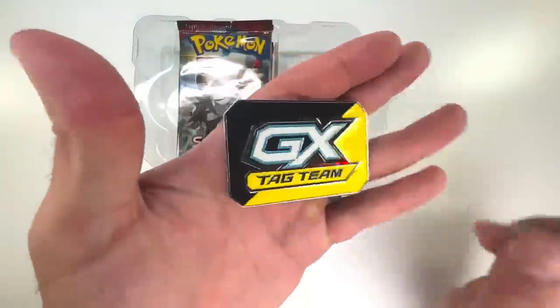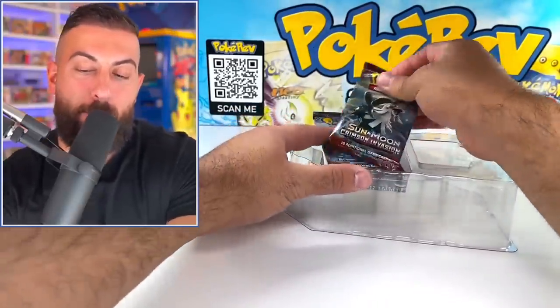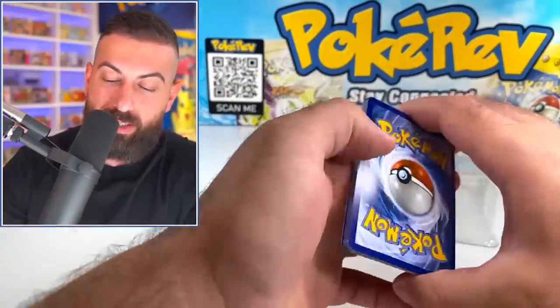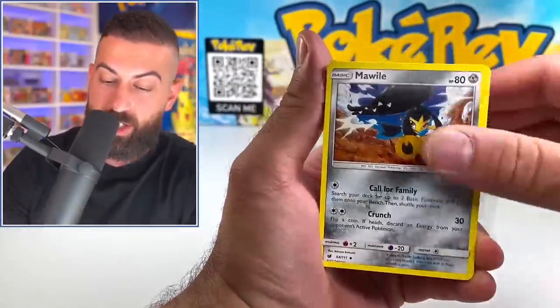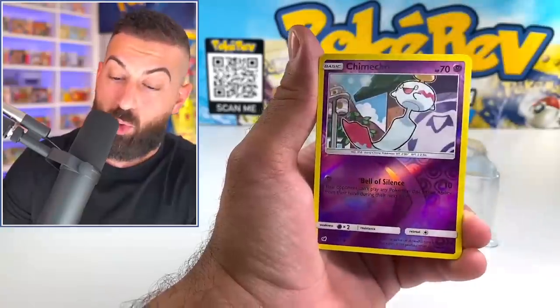We also have this really cool Tag Team metal badge — it's super heavy too. Then we can get started on the booster packs. I already see Burning Shadows back there. We have Crimson Invasion to start off. I'm filming this the day after I did the giant opening trying to get every single card from Lost Origin. My voice is a little bit raspy and my fingers were actually swollen the morning after.